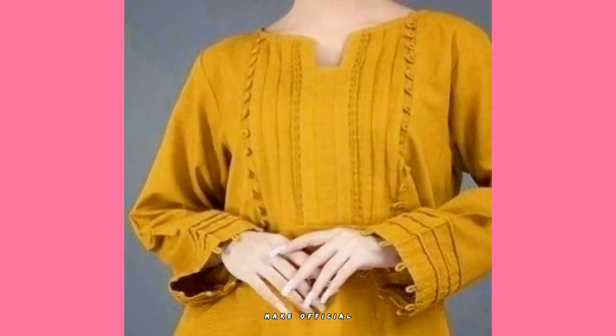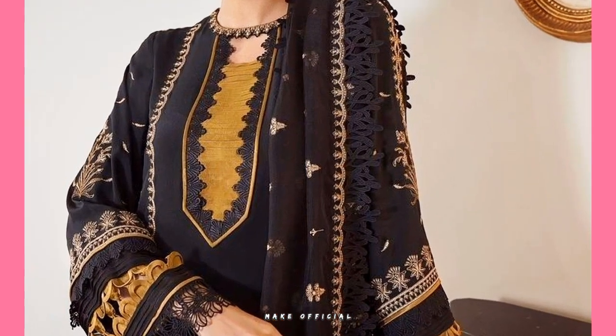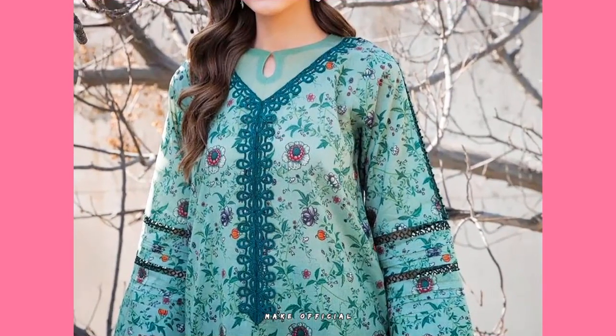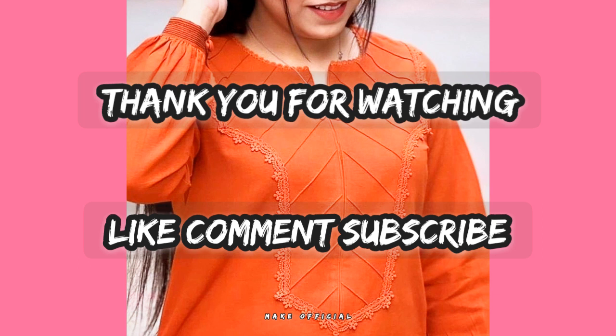You are watching very beautiful designs of necks — hope this video is going to be helpful for you. If you know how to stitch, then these designs will become very easy and very creative for you. See you in the next video, thank you so much for watching, stay connected.